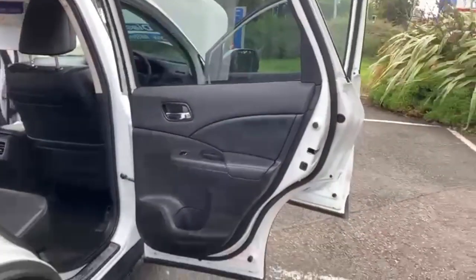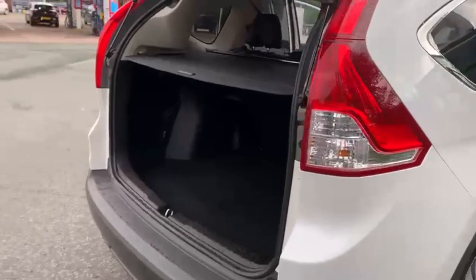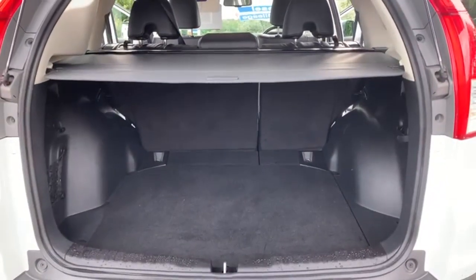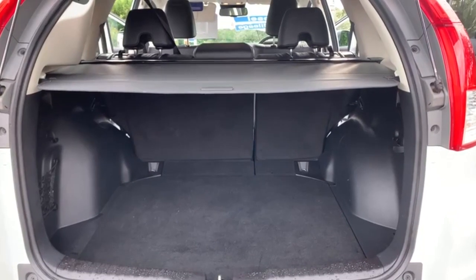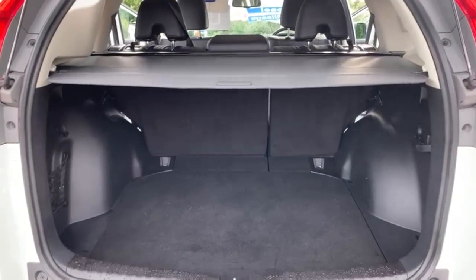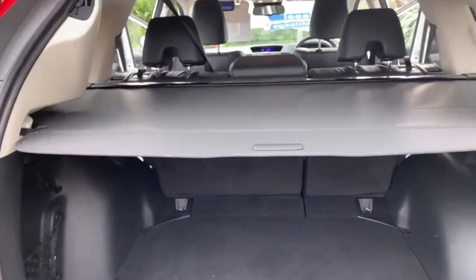The car is free of any adverse smells, so there's certainly no dog or cigarette smells present. As you'd expect with these cars, you've got a massive boot space, 60-40 split folding rear seats, and a retractable tonneau cover.